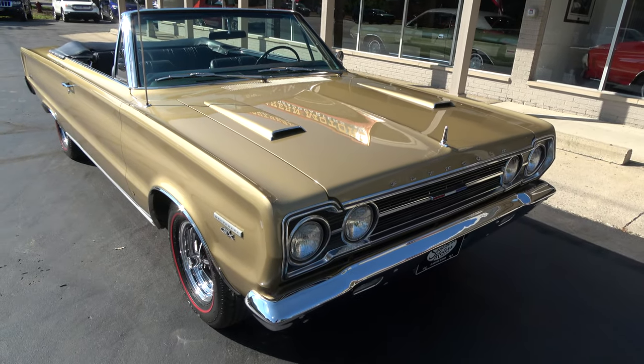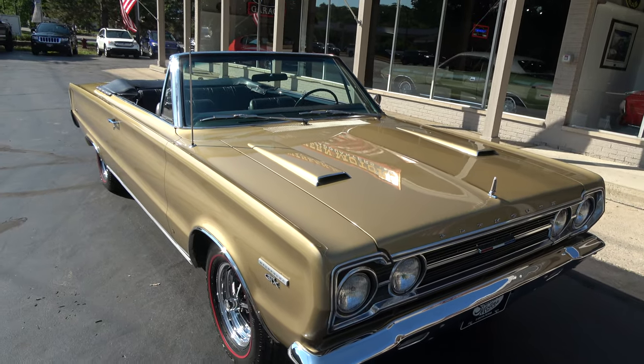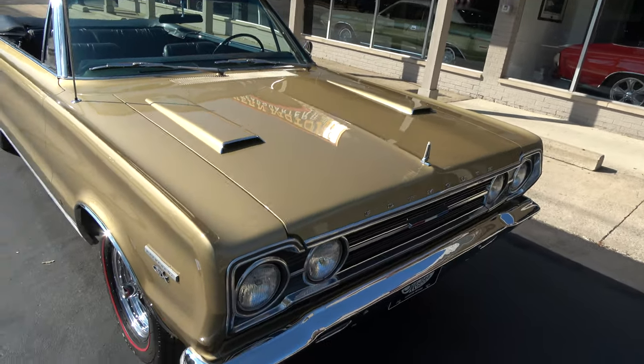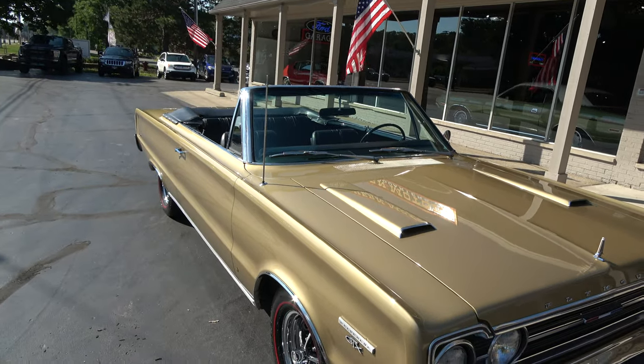Good solid body. A lot of documentation — it's got a WISE report, broadcast sheet, build card, Serta card. Everything on the car is original. Factory stripe delete car. Original gold color, which I thought was super cool. Factory black interior.